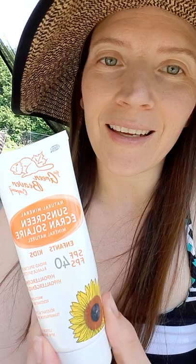The reason I like this one is because it really spreads on your skin nicely — you can't really see the white of the zinc. So this is my pick for best sunscreen to use.